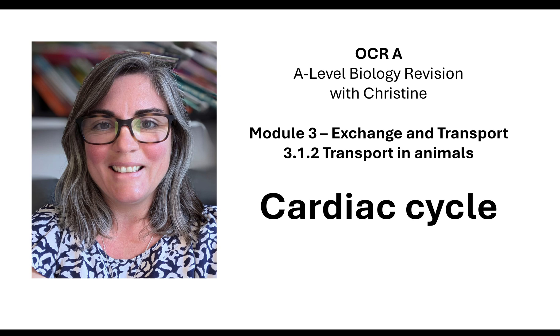Hi, welcome to my OCR-A A-level biology revision with me, Christine. Today's lesson, we're going to look at the cardiac cycle, which is Module 3, Transport in Animals.